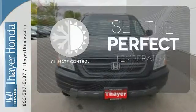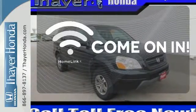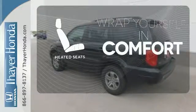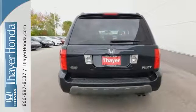The climate control lets you set the temperature exactly where you want it. Doors open and your path is well lit with Homelink. Ward off the chills with heated seats. This spacious Pilot is ready for the open road or errands around town.